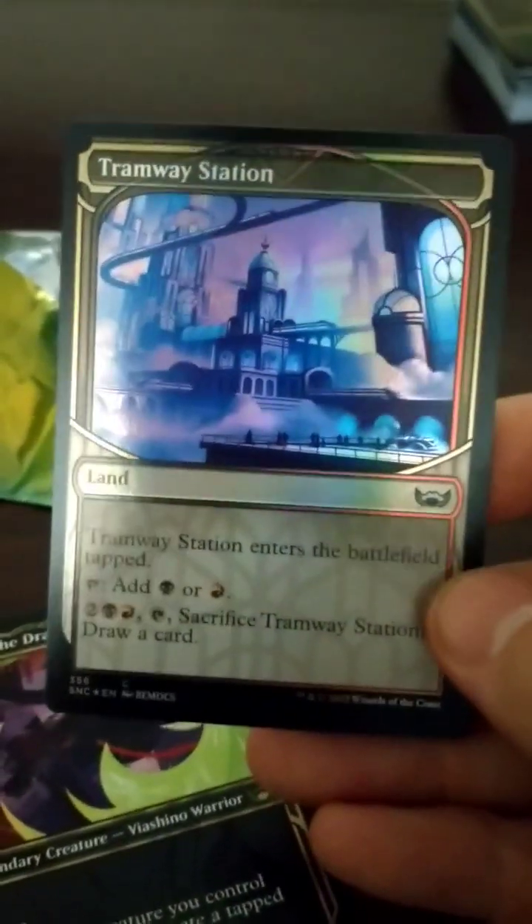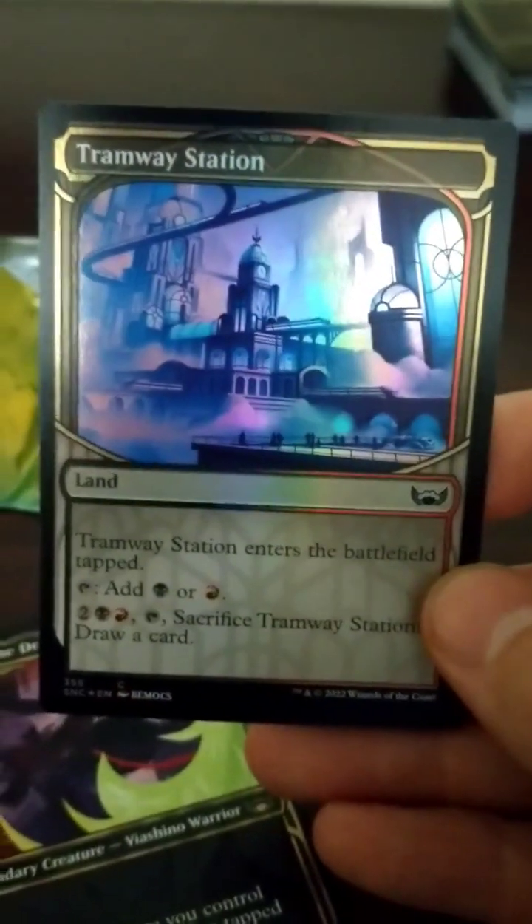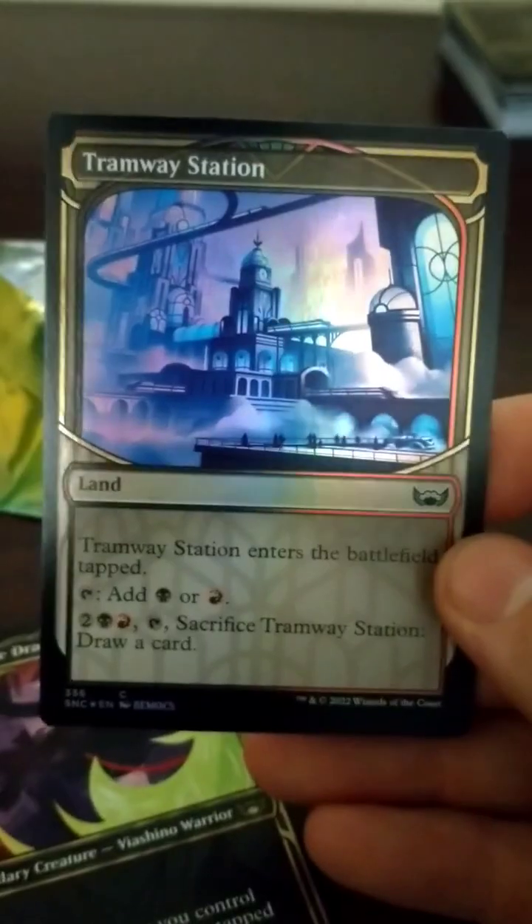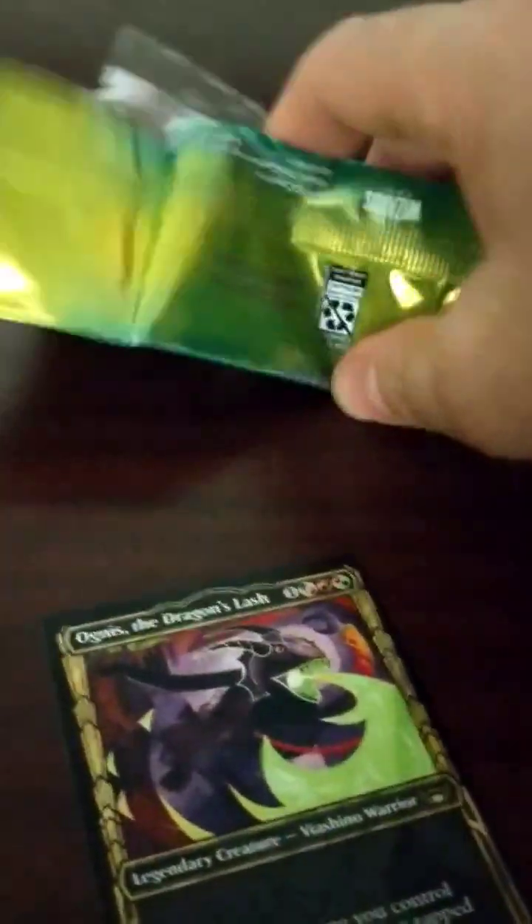And then the other one is Tramway Station — enters the battlefield tapped, add swamp or mountain. For 4 mana, tap and sacrifice to draw a card. Not too fancy, in all honesty. With the mystery pack overall, this card seems playable.